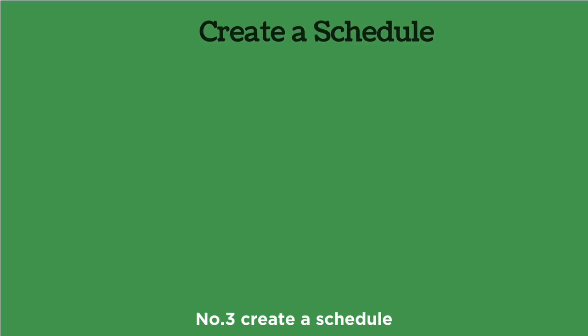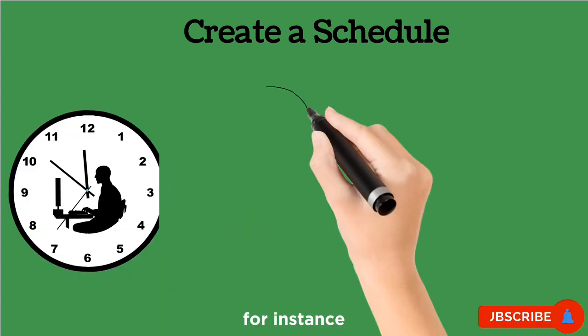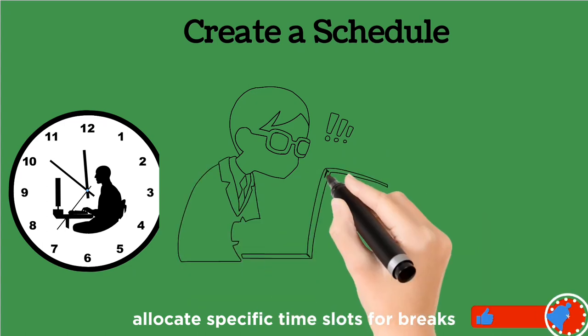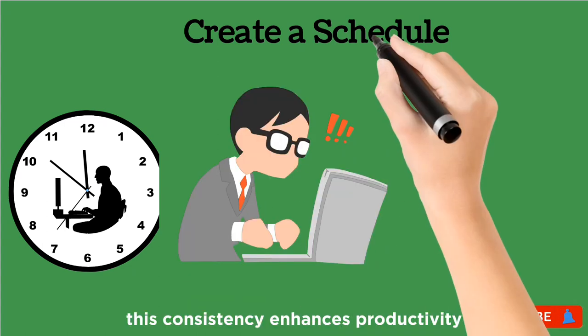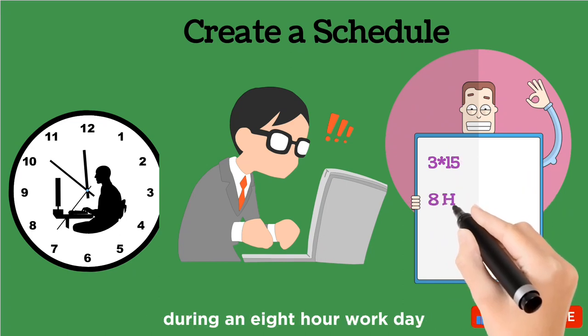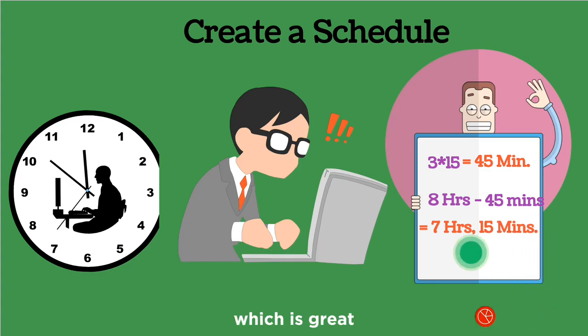Number three: create a schedule. Establish a routine with designated work hours. For instance, if you work from 9 a.m. to 5 p.m., allocate specific time slots for breaks. This consistency enhances productivity. If you take three 15-minute breaks during an eight-hour workday, you've spent 45 minutes on breaks and seven hours 15 minutes of work — which is great.